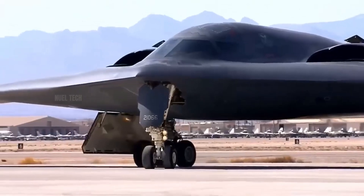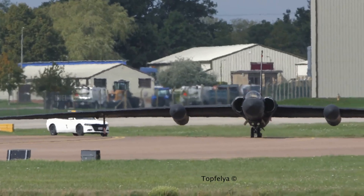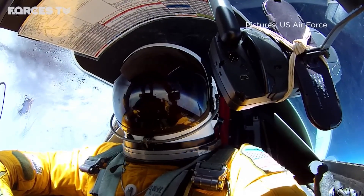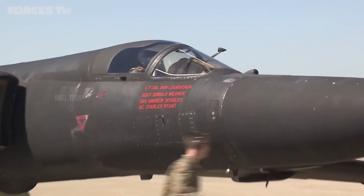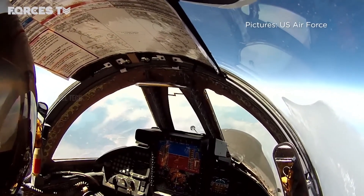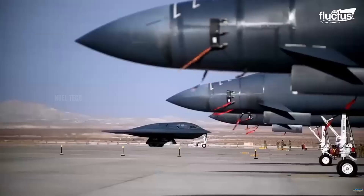The reliability of this engine is not only proven in the B-2, but also in the U-2S reconnaissance aircraft, which requires high performance at extreme altitudes. This means the F118-GE-100 has been tested in various military operational scenarios. It is not just a propulsion system, but also a part of the aircraft's passive defense system.